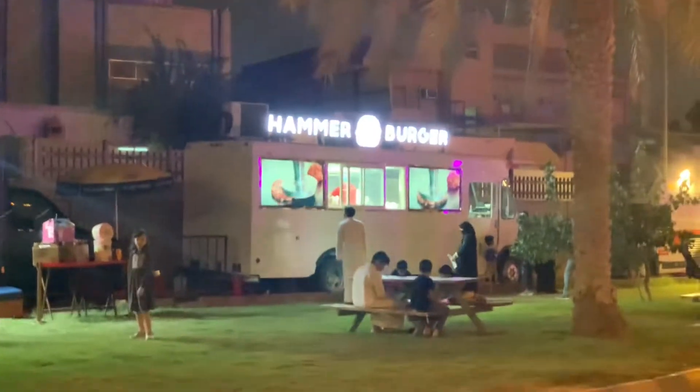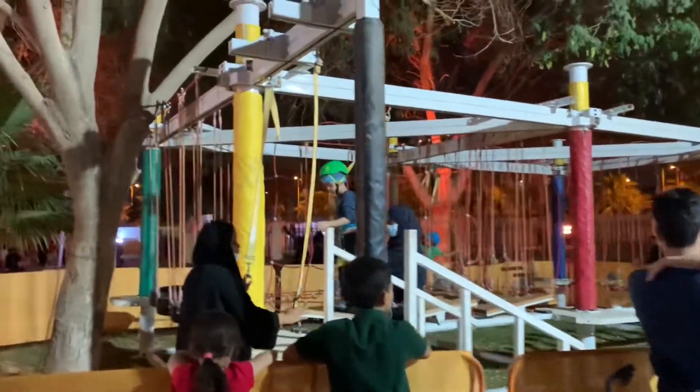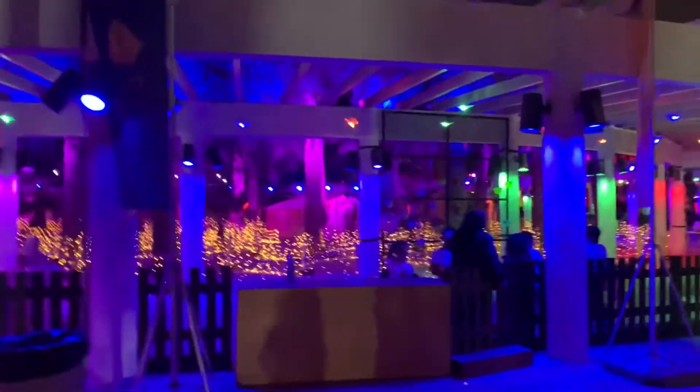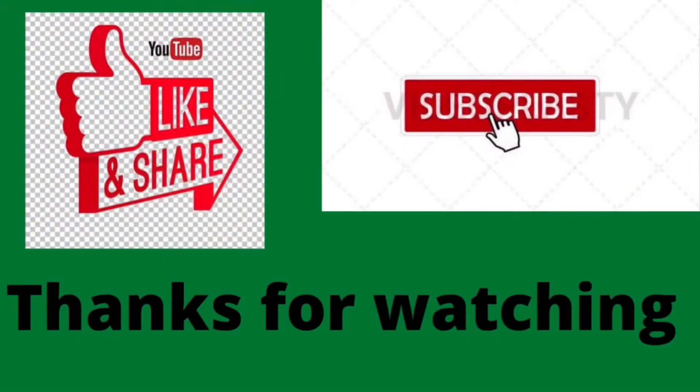You also have food stalls over here. We really had a great time at Suwaidi Park. If you enjoyed this video give it a thumbs up, share it with your family and friends, and please subscribe to my channel. Thank you for watching!